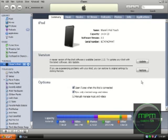Hey YouTube. I just plugged my iPod in and I have version 2.1, and version 2.2 is out now. Let's see the updates.